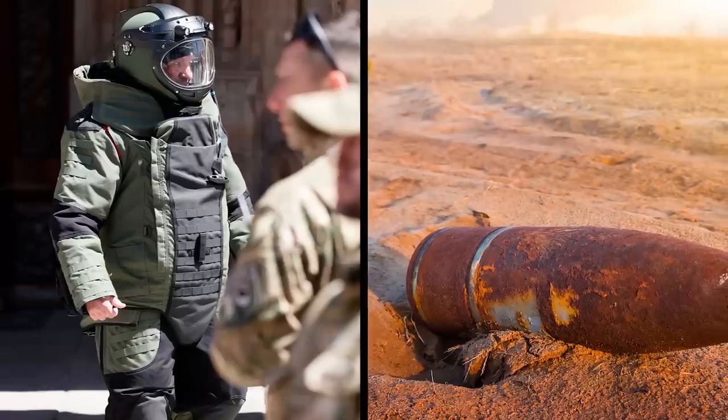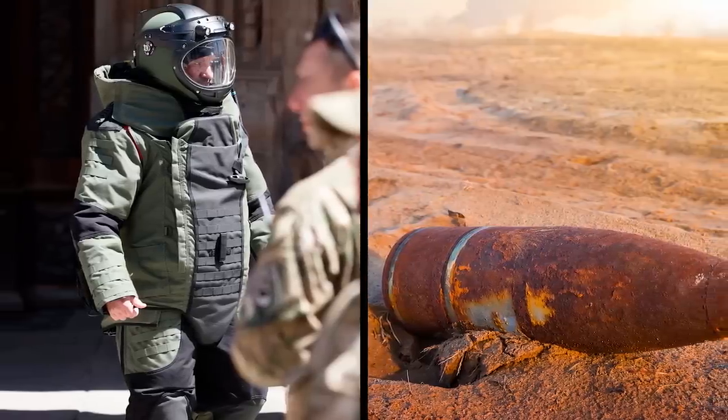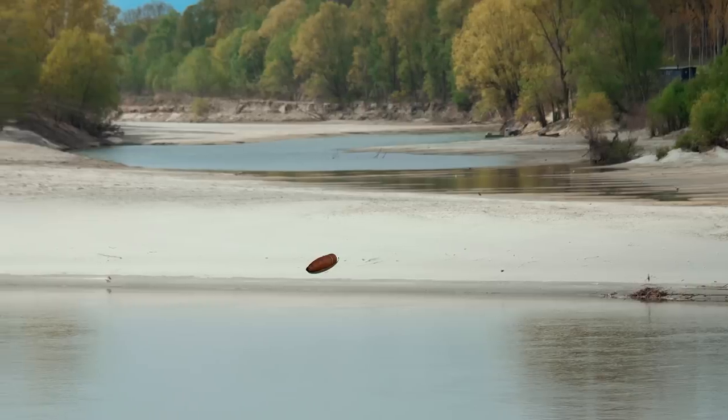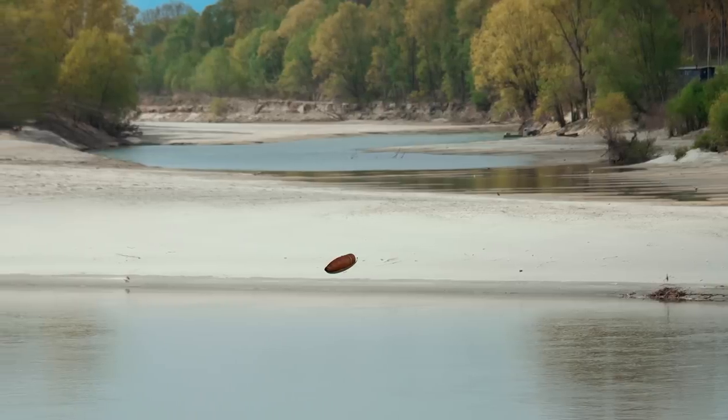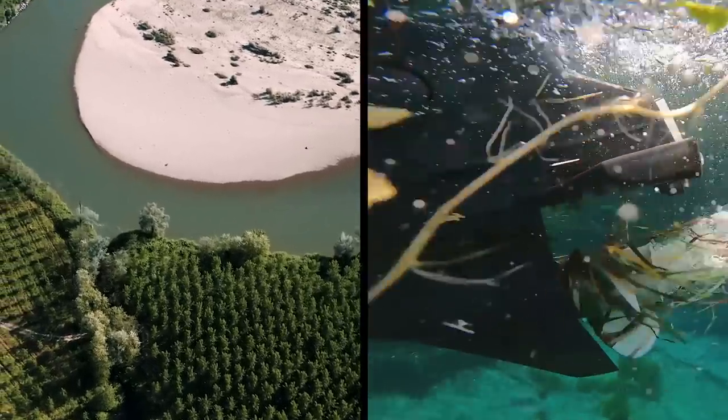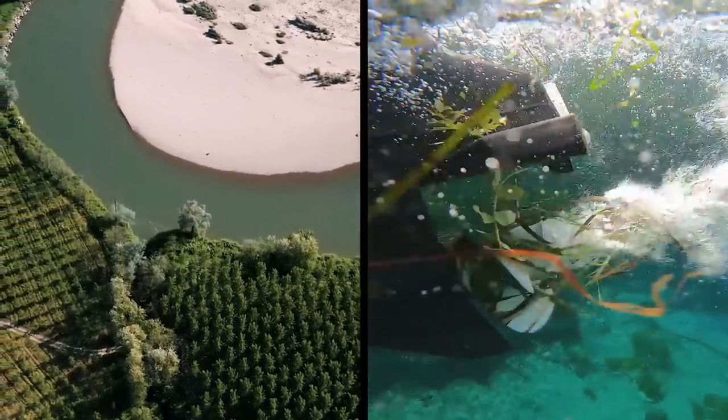There were no injuries or damages and the whole process went very smoothly. The craziest part was that the bomb had been sitting there on the bank of the river all that time and nobody had known. If something had gone wrong and the bomb was hit by a propeller or involved in some other accident, who knows what kind of damage it could have caused.